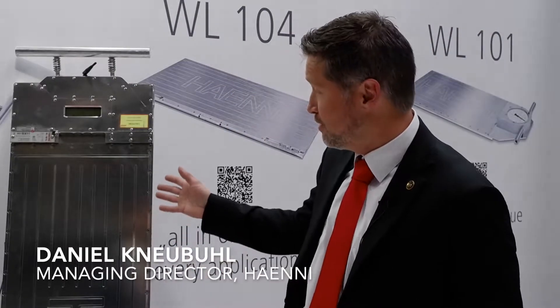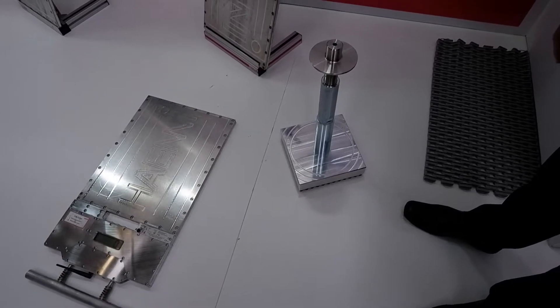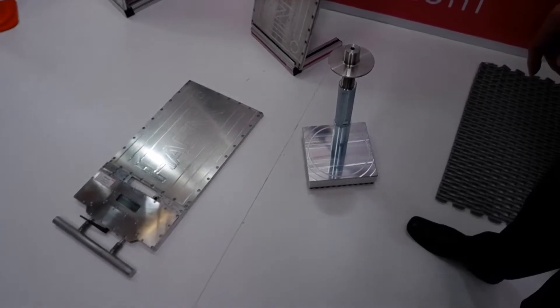Uniqueness is a good keyword. We have here all the products on the booth and you can really see that we have unique products in the way of very thin structures, very flexible structures, and very lightweight products — which is very important for mobile applications that we do.